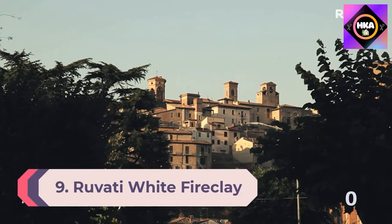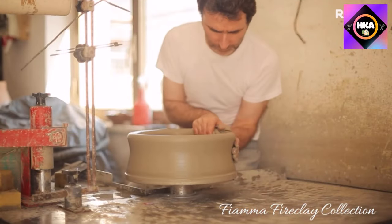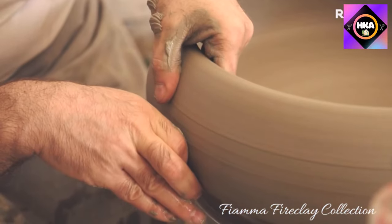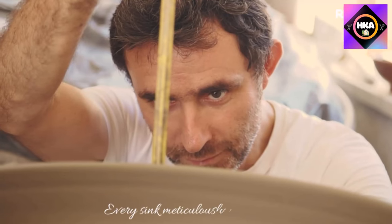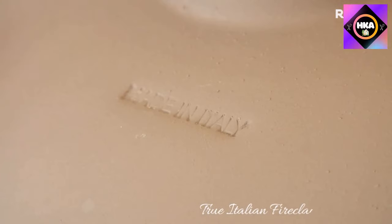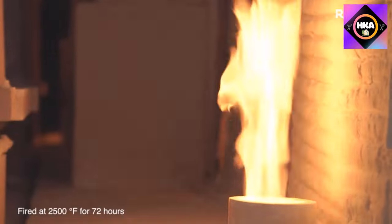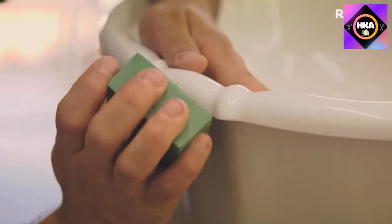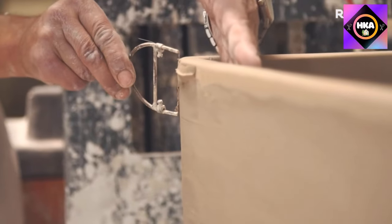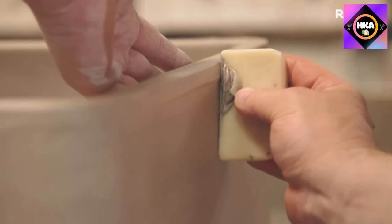Number 9: Rovati white fireclay reversible farmhouse apron front kitchen sink, single bowl. If you like the idea of a fireclay sink, you can consider this product from Rovati. The Rovati 33 by 20-inch fireclay reversible farmhouse apron front kitchen sink single bowl may be among the most versatile options for a farmhouse-style sink on the market right now. This product is solid through and through with superior strength and longevity.